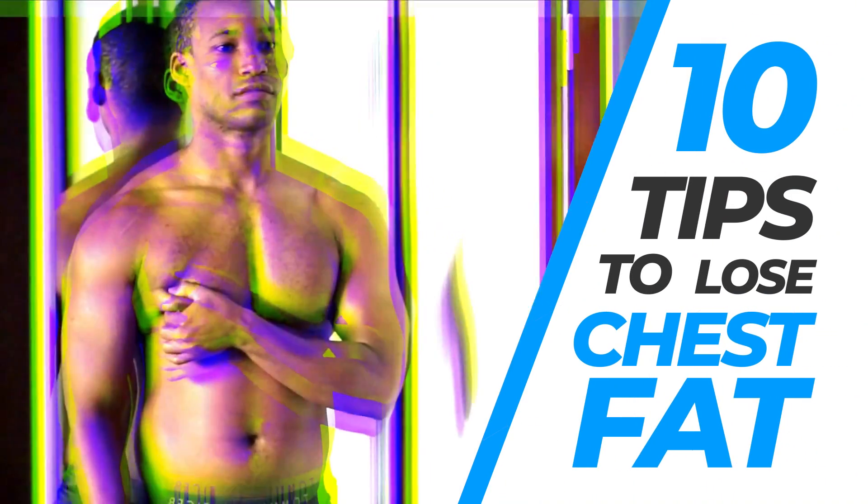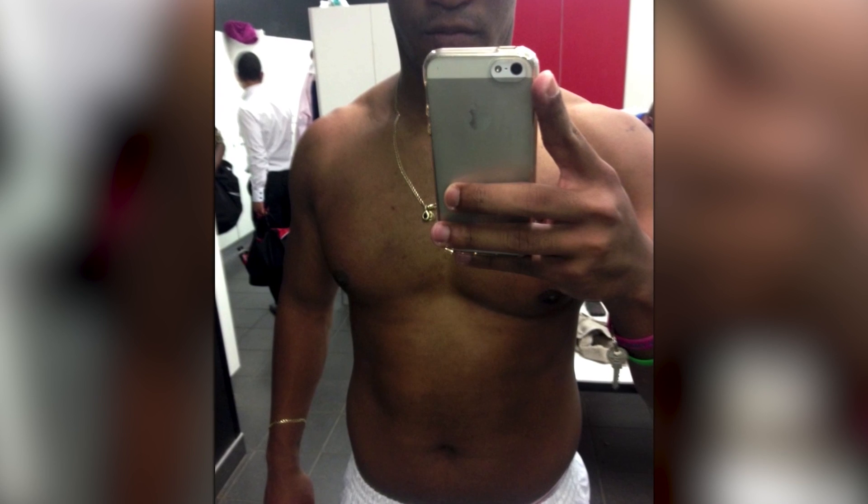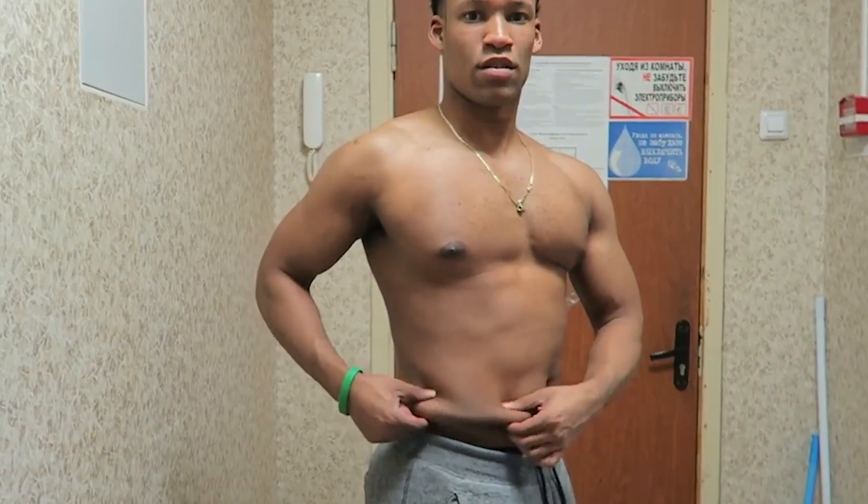10 tips to lose chest fat. Hi, I'm Dr. Mike Diamonds. When I was overweight, I had a significant amount of chest fat, amongst other things. Honestly, it wasn't the best look, and it knocked my confidence. In this video, I'll be sharing the 10 tips I used, as well as all of my clients, to lose chest fat fast and permanently.